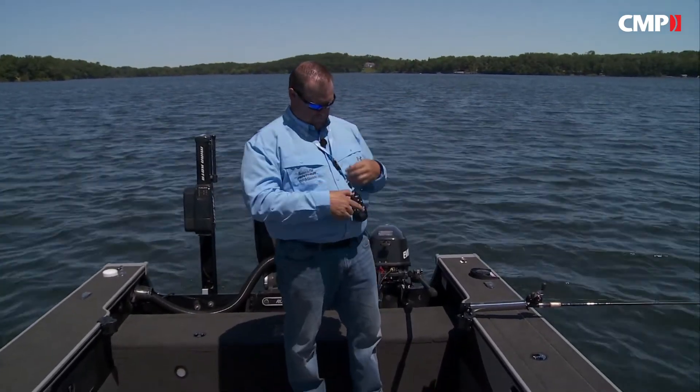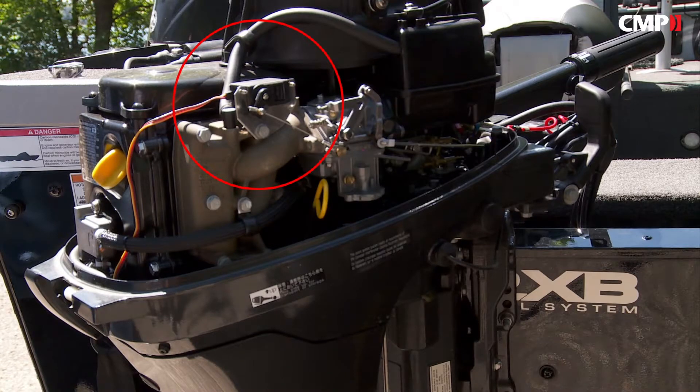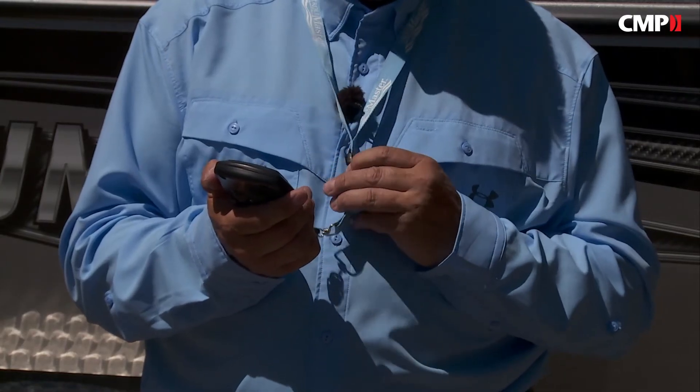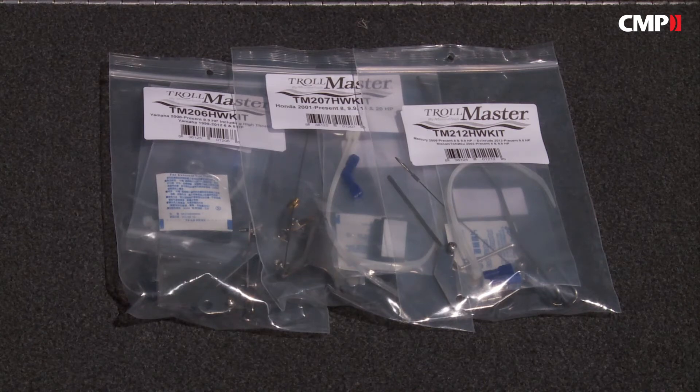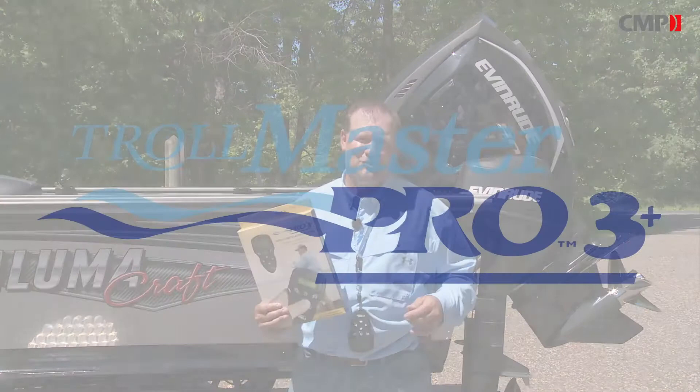Remote control kits include the wireless remote, radio receiver, servo, two AAA batteries, and a detachable lanyard. Specific engine-make hardware kits are sold separately. Install a Trollmaster Pro 3 Plus today and take control of your trolling.